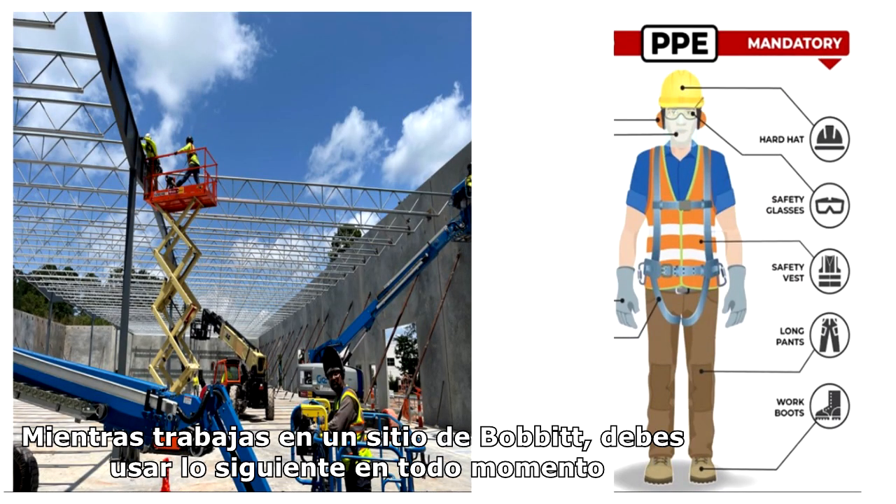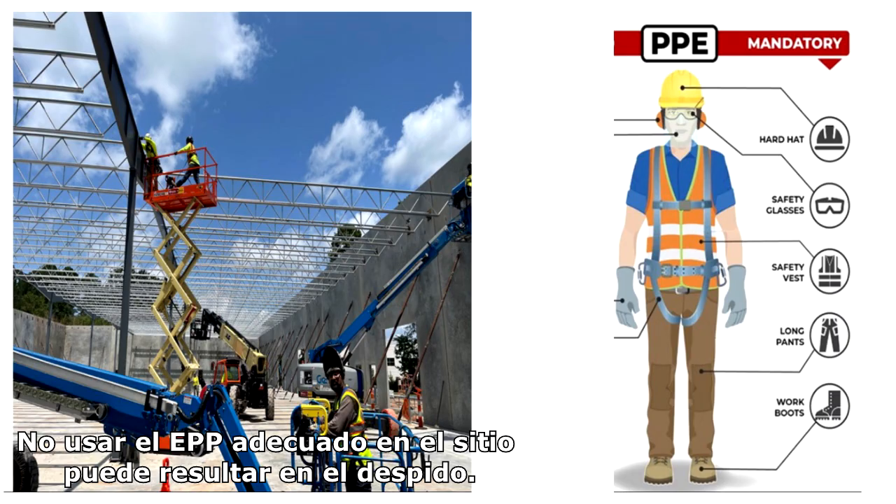While working on a Bobbitt site, you should wear the following items at all times. Failure to wear the proper PPE on site can result in dismissal.